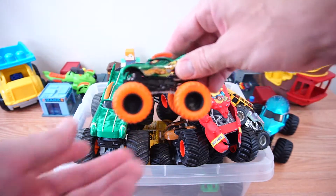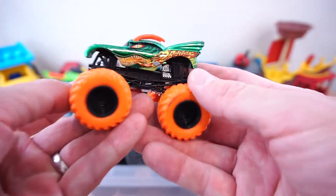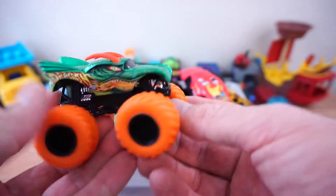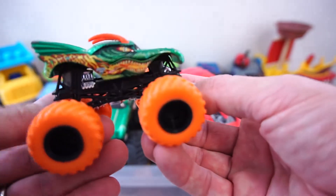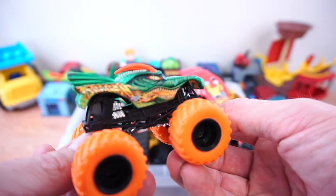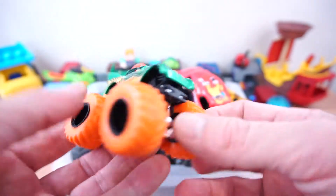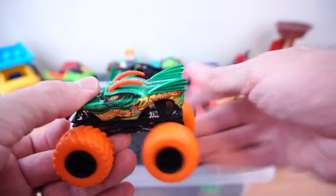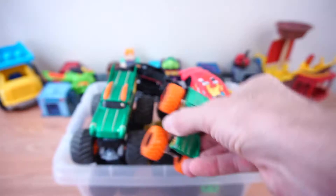Next up is Dragon! He's got these cool horns right here. There he goes.